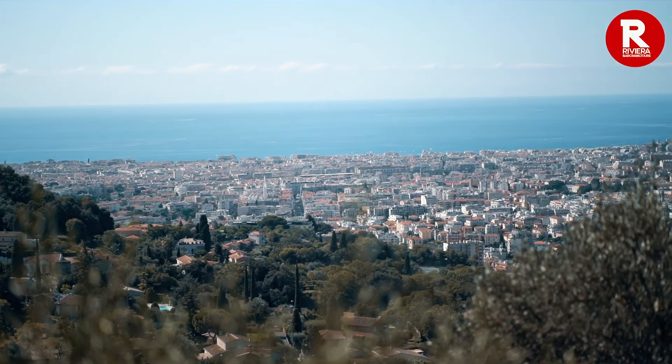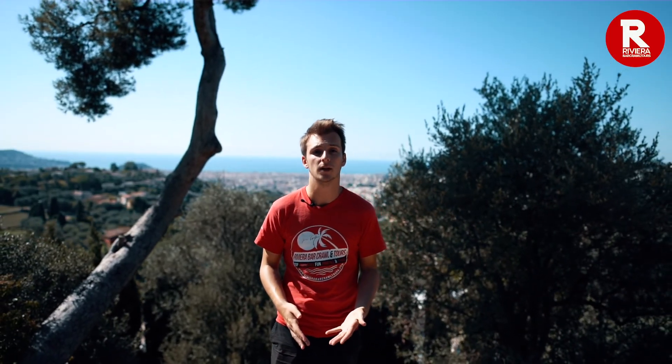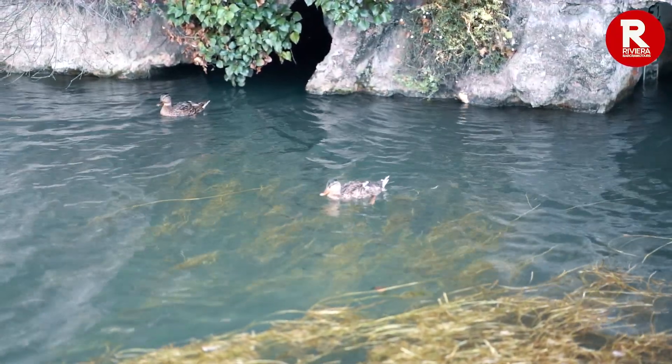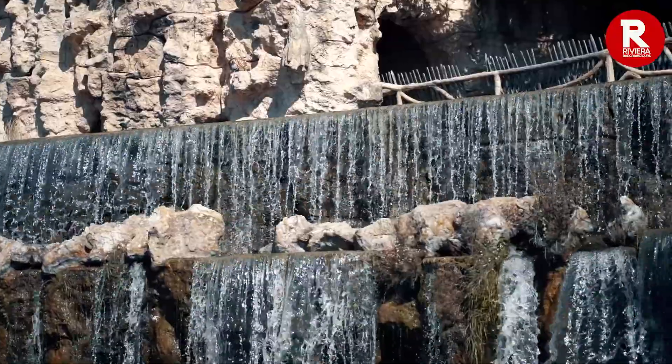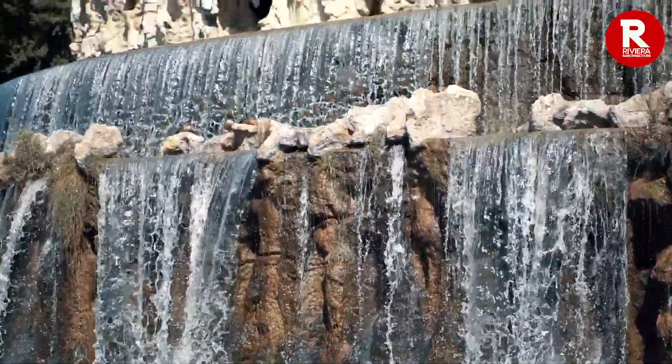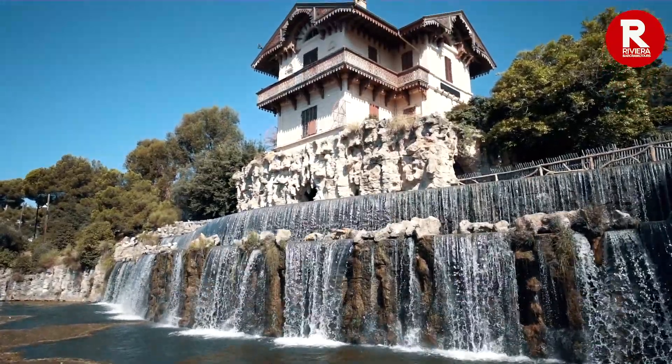Our next hidden gem is up in the north. It's much easier to access this place by car but it's actually only half an hour walk from the terminus of tram line 1, Henri-Sapière. The Cascade de Guéraud was built in 1883 to commemorate the opening of the Vésubie Canal which brought water down into Nice. Not only is there a beautiful Swiss style chalet here, you can see the city from way up high.